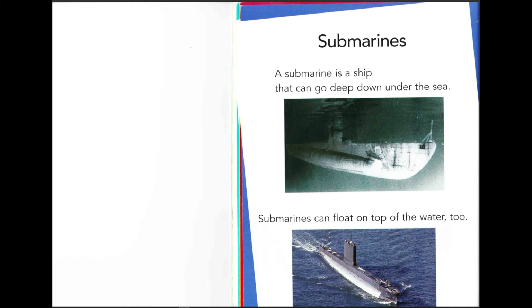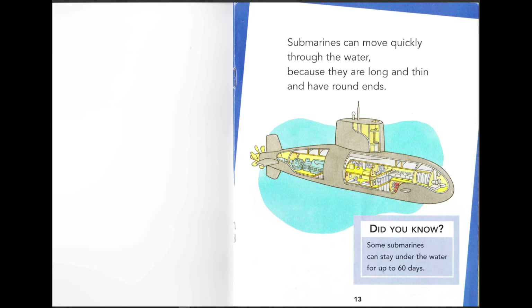A submarine is a ship that can go deep down under the sea. Submarines can also float on top of the water. Oh, that looks so cool! Submarines can move quickly through the water because they are long and thin and have round ends. Did you know some submarines can stay under the water for up to 60 days? Look — there's even a ladder and a hole up there, some beds, what might be a kitchen, and an engine room.